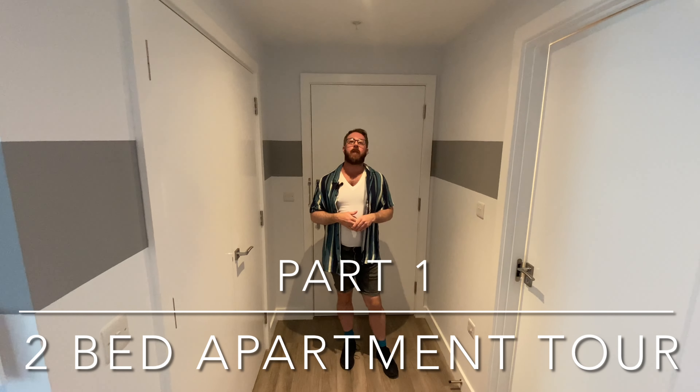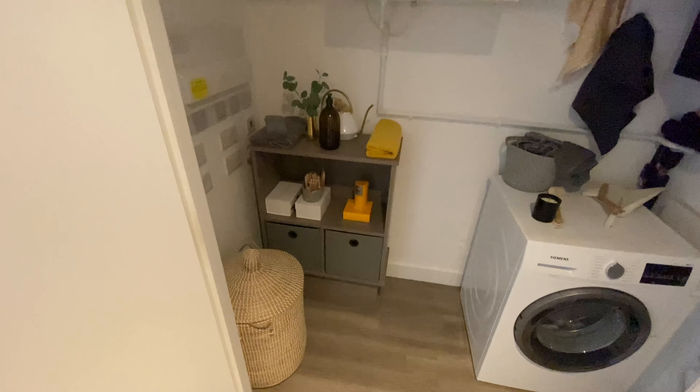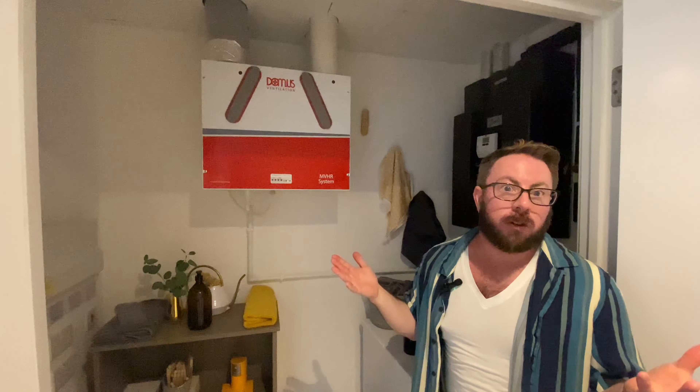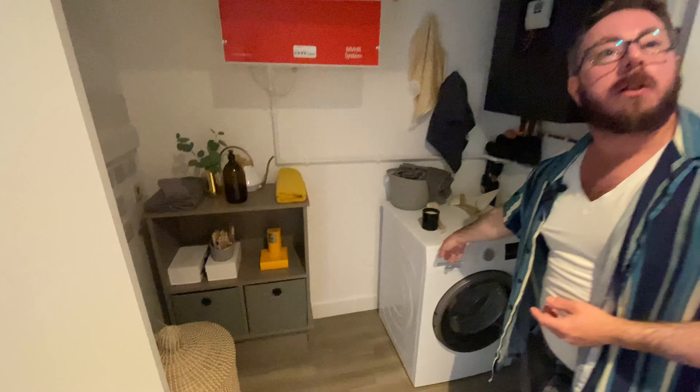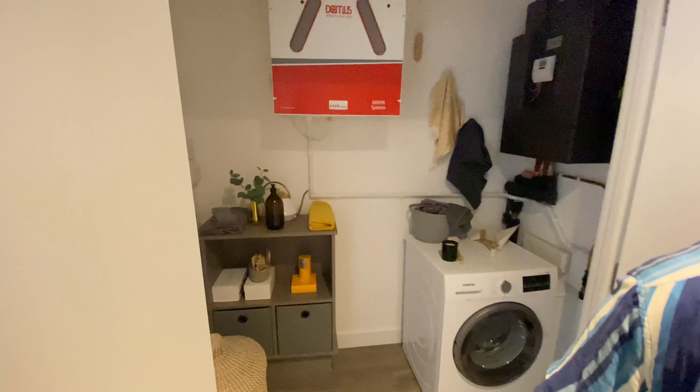As always, we start in the hallway. I'll link our previous Collendale blog in the description box below so you can compare and contrast. This cupboard in the hallway is really lovely. This is a non-typical layout apartment, but it shows the quality and finish you'd get. You get a built-in air ventilation system — no need to open windows for fresh air. There's underfloor heating as standard, and most appliances are Siemens — except for the dishwasher. There's also an electrical fuse box and plenty of space for shoes, coats, and storage in the hallway.